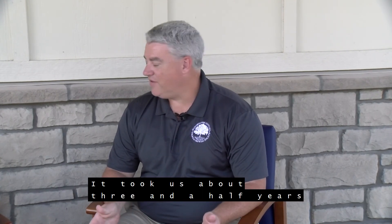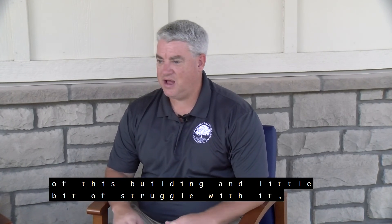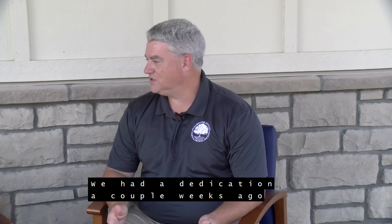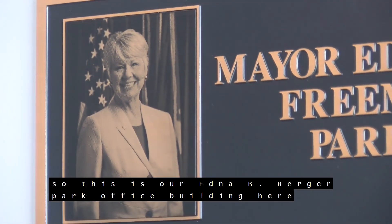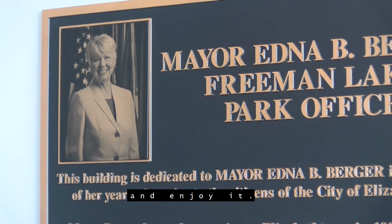It took us about three and a half years from the concept to the grand opening of this building, and a little bit of struggle with it, but it's beautiful, it's out here, it's new. We had a dedication a couple weeks ago, and this building was dedicated in honor of our former mayor, Edna Berger. So this is our Edna B. Berger Park office building here at Freeman Lake, and it's an absolutely wonderful building. We ask everybody to come out and look at it and enjoy it.